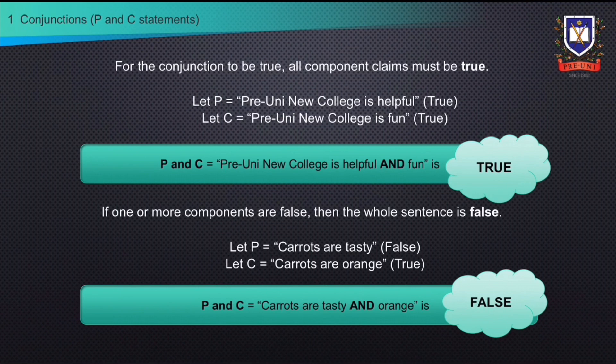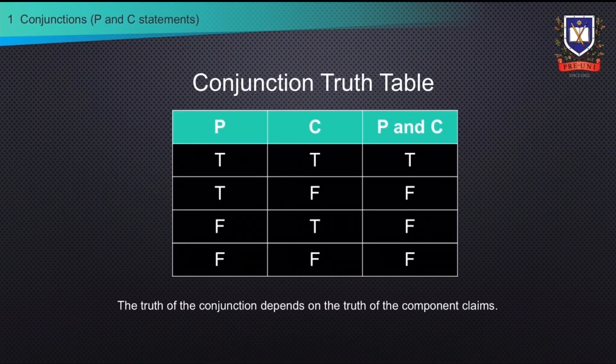Let's look at the truth values of conjunctions. Let P be the true claim that Pre-Uni New College is helpful, and let C be the true claim that Pre-Uni New College is fun. When we combine these two true claims to make the conjunction 'Pre-Uni New College is helpful and fun', the conjunction is also true. On the other hand, if one or more components of the conjunction is false, the whole sentence is false. For example, let P be the false claim that carrots are tasty, and let C be the true claim that carrots are orange. When we combine these two claims to make the conjunction 'carrots are tasty and orange', the conjunction is false. From this, we can deduce this truth table. If the individual claims P and C are true, the conjunction will be true.